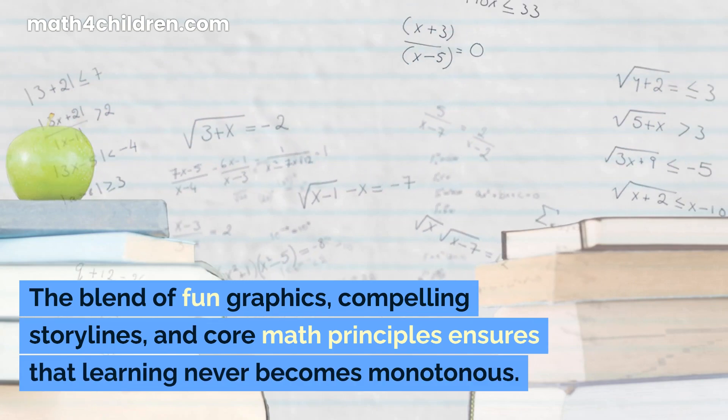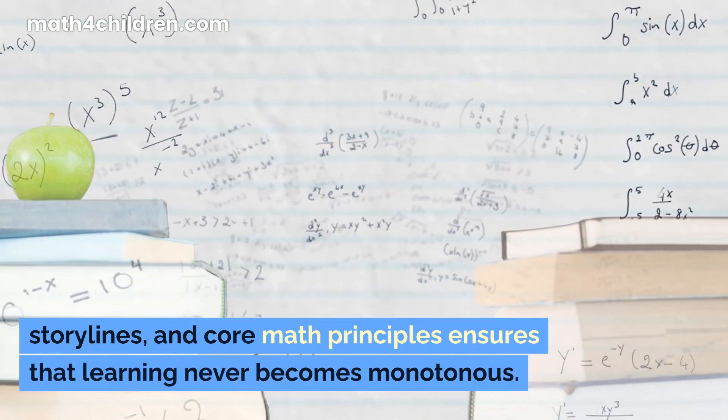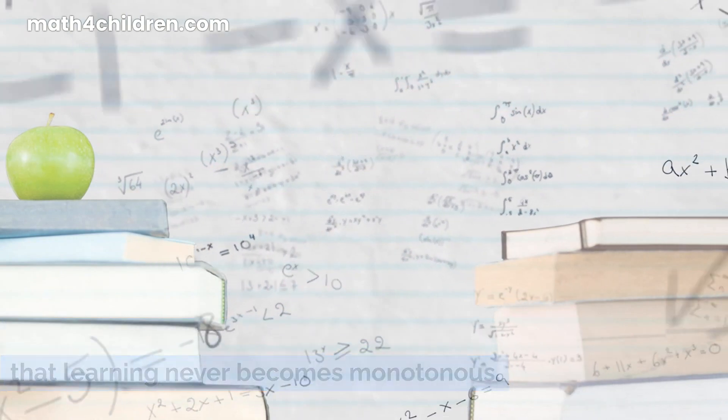The blend of fun graphics, compelling storylines, and core math principles ensures that learning never becomes monotonous.